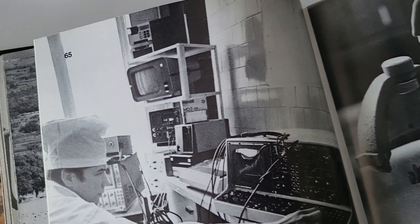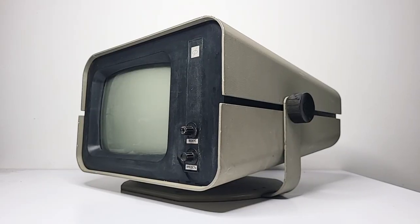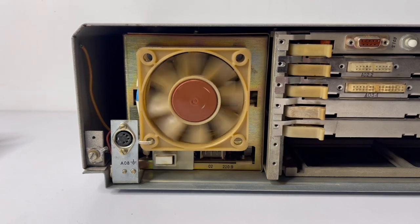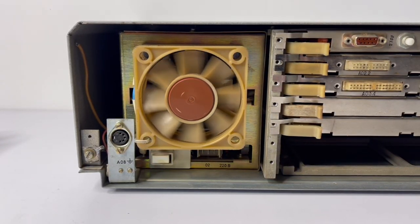We are known retrocomputing enthusiasts, so we got an idea to go even further. It is not easy, but we often could find some same type of equipment elsewhere in Ukraine and also abroad. So we are restoring it, and at some point we will be able to even run some original software from that time.